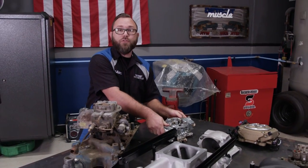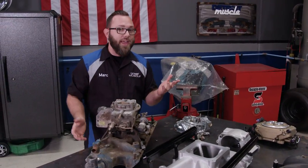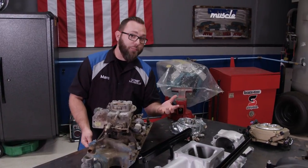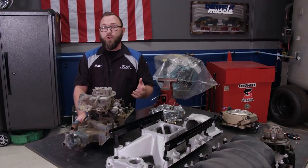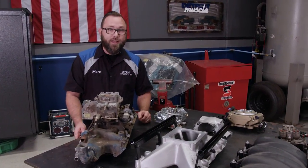A lot of times the manufacturers would put a smaller carb on an engine than it could handle, either to limit the amount of fuel it burned, to lower the power output, or to lower the emissions. This was really popular in the 70s during the fuel crisis and into the 80s as well when the EPA started cracking down on emissions.